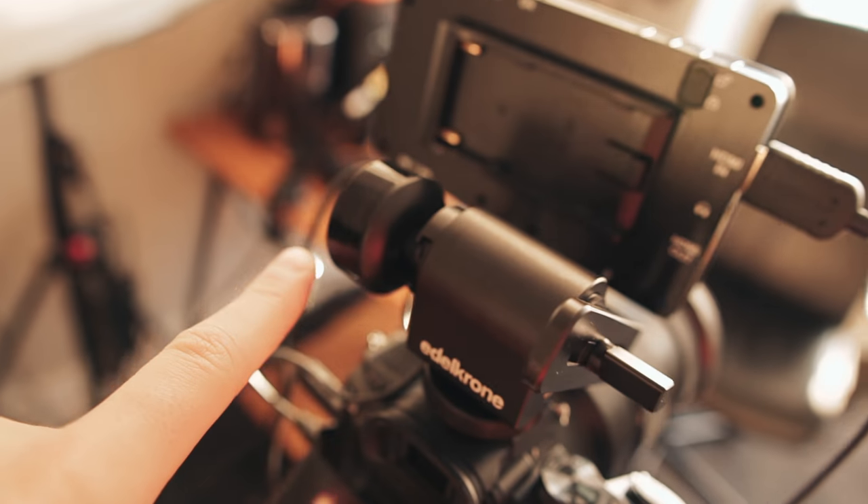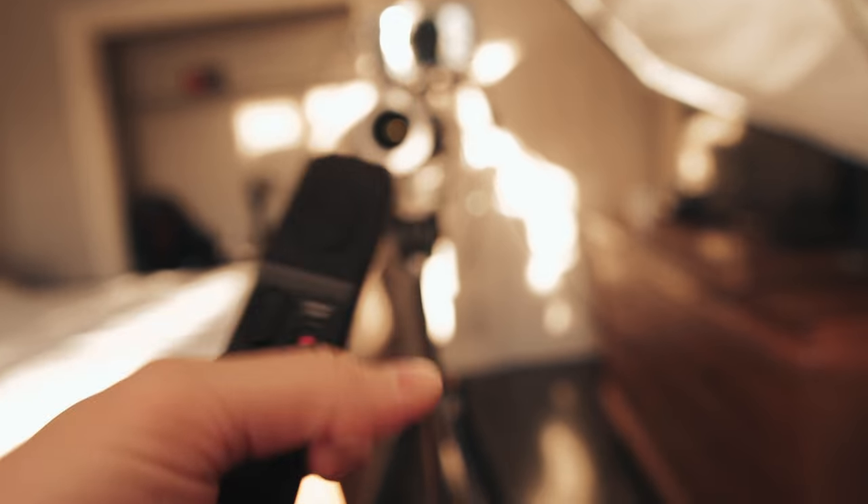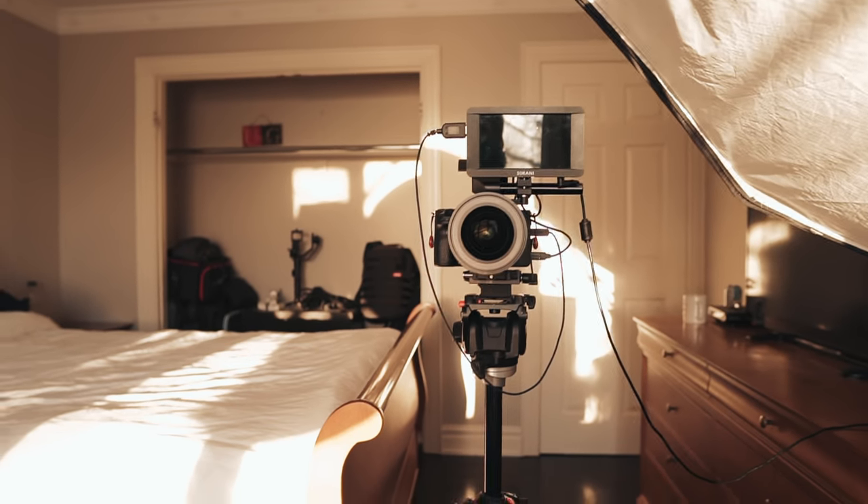On the back we've got this little receiver plugged into the camera which is connected to a remote, allowing me to start and stop recordings without having to get up every single time.